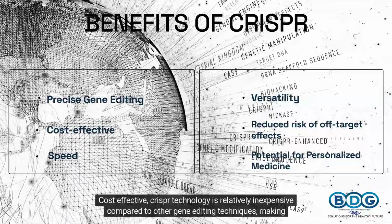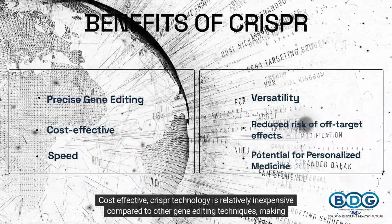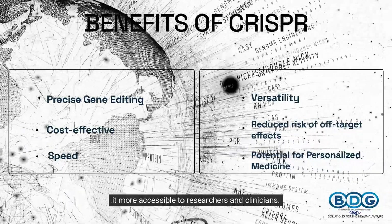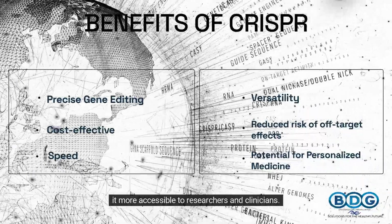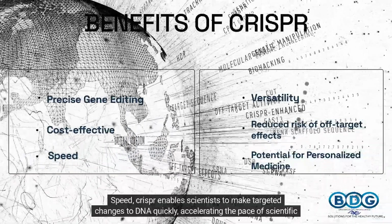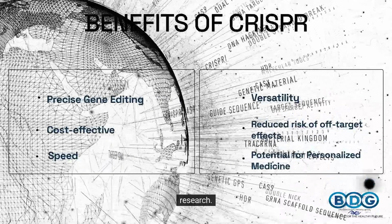Second, cost-effective: CRISPR technology is relatively inexpensive compared to other gene editing techniques, making it more accessible to researchers and clinicians. Third, speed: CRISPR enables scientists to make targeted changes to DNA quickly, accelerating the pace of scientific research.